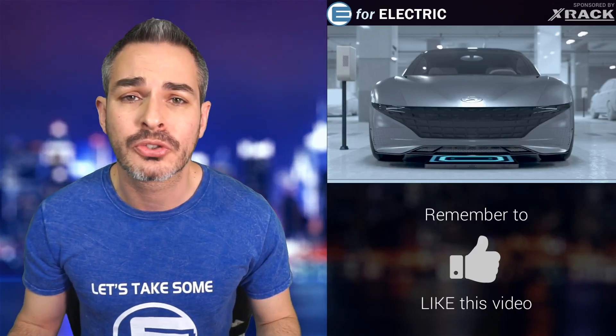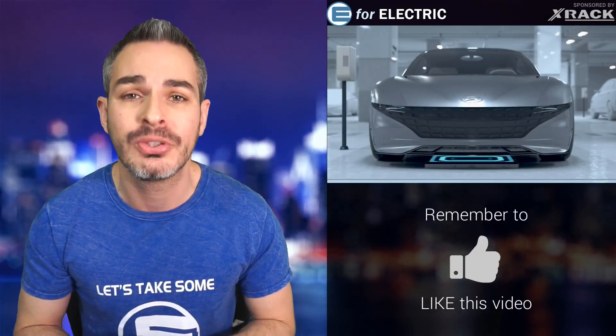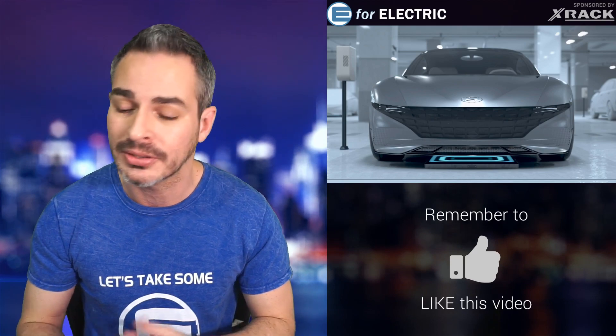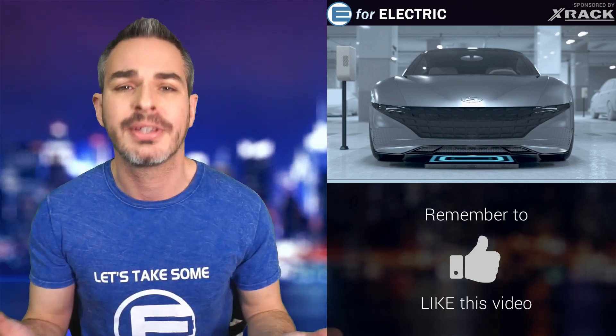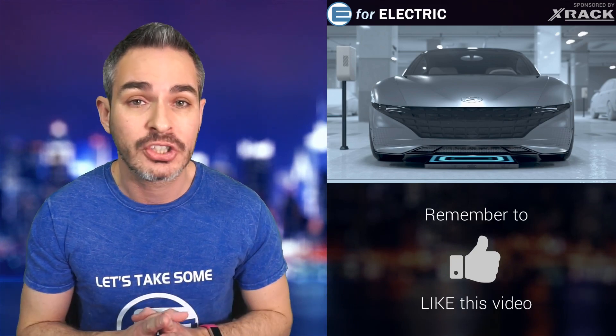Welcome to e4electric, your number one source of unbiased electric car news. If you are new here, welcome — I'm glad you found the channel. Don't forget to click that subscribe button so you don't miss anything going forward, because cool stories like this come out all the time.